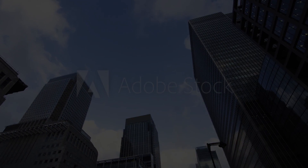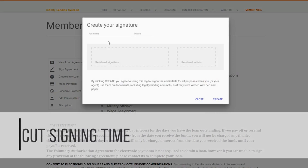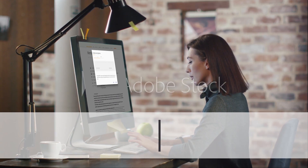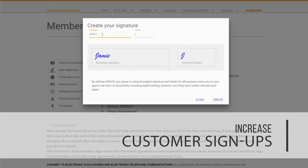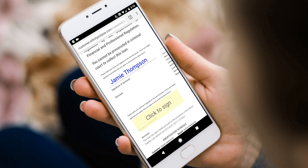Introducing Infinity's newest innovation, CloudSign. CloudSign cuts the signing time from minutes to seconds, increasing customer signups by more than 27%. It's super easy.